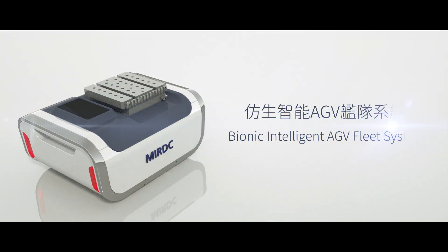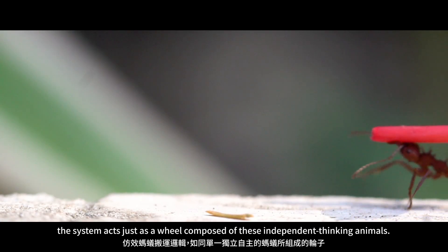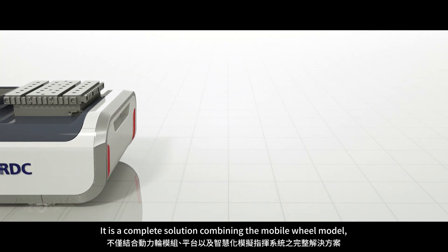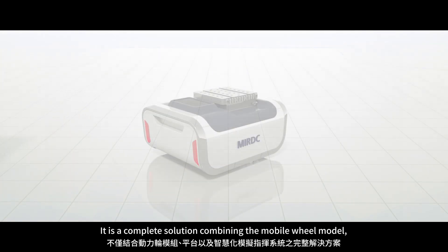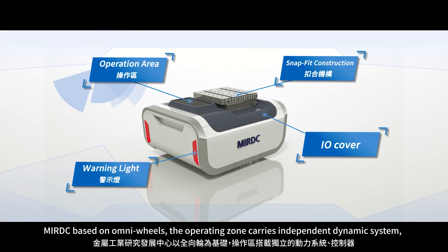Bionic Intelligent AGV Fleet System. Simulating the carrying logic of ants, the system acts just as a wheel composed of these independent-thinking animals. It is a complete solution combining the mobile wheel model, platform, and intelligence simulating command system. Based on omni wheels,